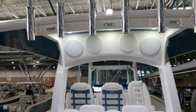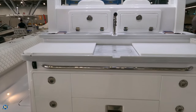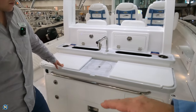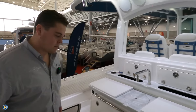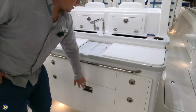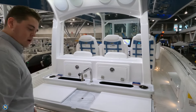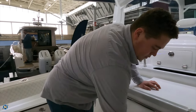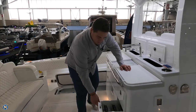Of course you can't have a big center console without having a party space. Even if you're going fishing you still want a nice space, so we've got options here — we can do ice boxes, grills, blenders, all that kind of stuff. This one's kind of a basic summer kitchen: you get your pull-out refrigerator, your sink, and then you can opt for a blender, an espresso machine, or throw a grill on here. Even with that summer kitchen you still have your pull-out tackle storage, so the boat can really do it all — party on Saturday, fish on Sunday or vice versa.